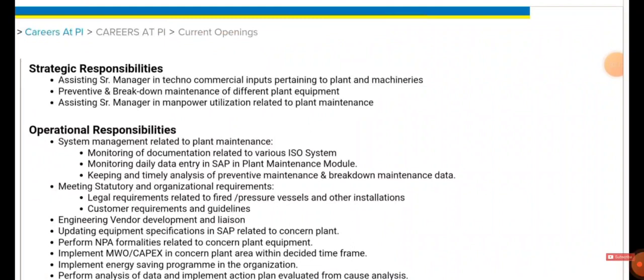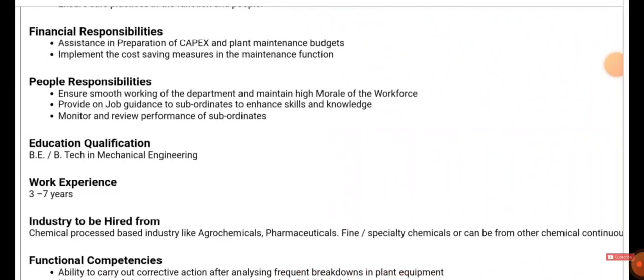Additional duties include engineering vendor development, updating equipment specifications, performing NPAs, implementing CAPAs, and implementing energy saving programs. Financial responsibilities include assisting in preparation of CAPEX and planned maintenance budget, implementing cost-saving measures, and ensuring smooth working of the department while maintaining high morale in the workplace.